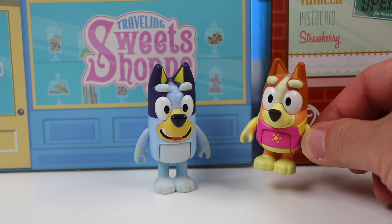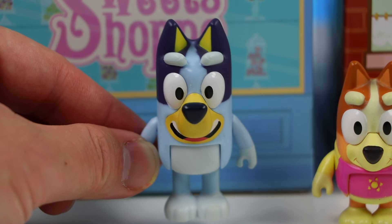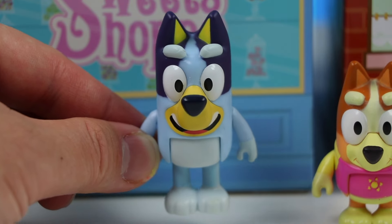Hi Bluey! Am I the first one to come to your pop-up? I know how hard you work to make this happen, so I wanted to be the first one to support you! Aw, Bingo! You're the best sister ever! Thank you so much for coming! This is all very exciting, and I'm glad I can share this with you!